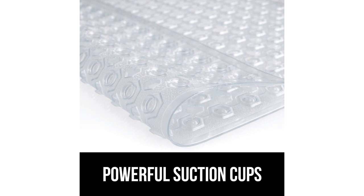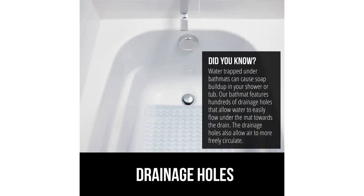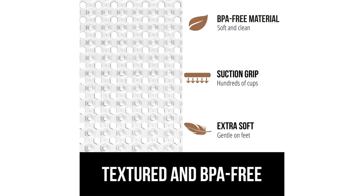First of all, the size of the mat is perfect. It is an extra-large size measuring 35 by 16 inches, which covers a significant portion of my bathtub floor. The mat also features drain holes, which allow for water to flow through so I don't have to worry about it accumulating on the surface. This feature also prevents any mold or mildew from forming.